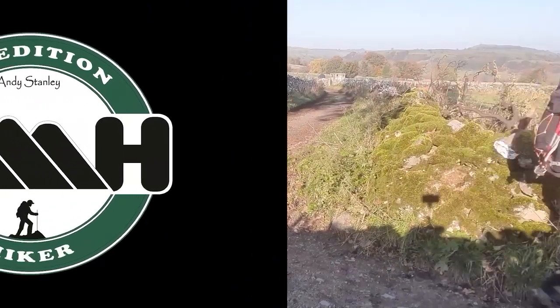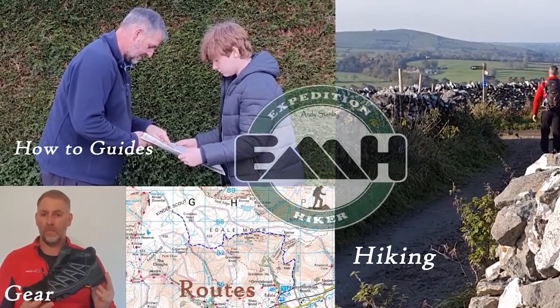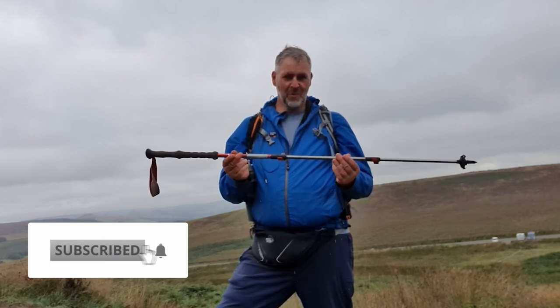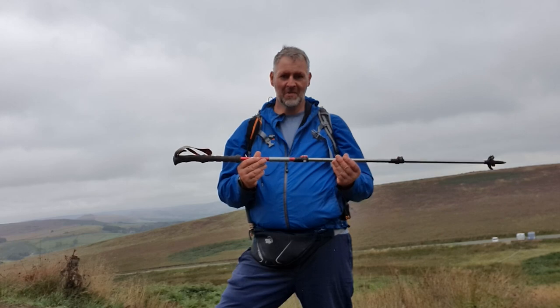Hi guys, it's Andy the expedition hiker and today I want to talk about poles — in particular trekking poles. So who needs them? When do we need them and how do we use them? I want to talk about these delightful things here — trekking poles, walking poles, whatever you want to call them. They are a useful asset for hill walking, long distance walking, any type of walking. You can have them in pairs or as a single; generally I go with a single.